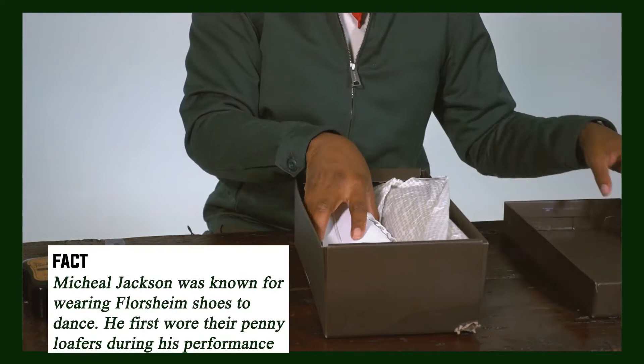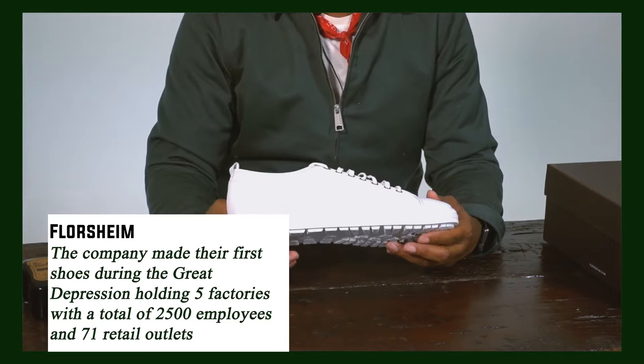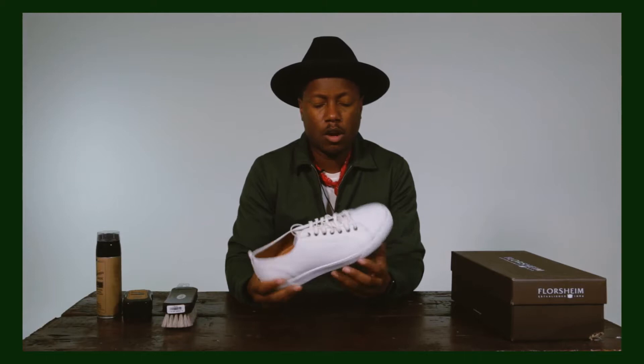We got a pair of all white sneakers from Florsheim. This is kind of new from Florsheim — I don't think they dabbled this much in the sneaker game. Off the bat, I like this shoe, it's clean. I need to first know how do these look with jeans or pants. We'll figure that out later.